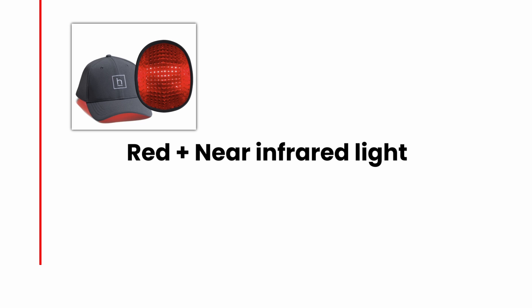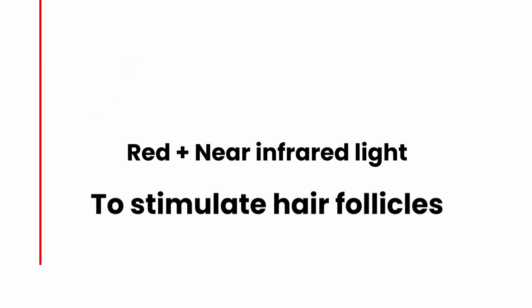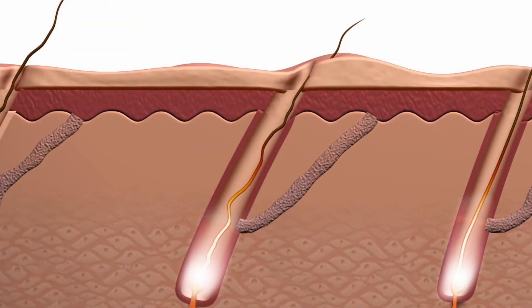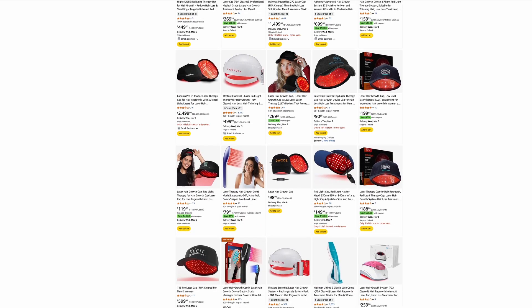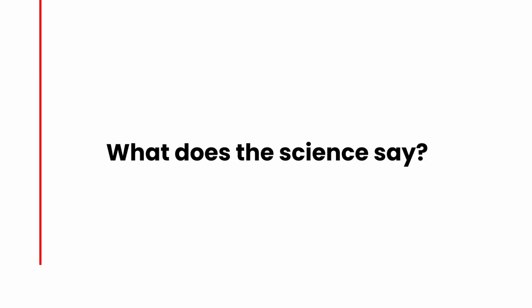LLLT uses red and near-infrared light to stimulate hair follicles. The idea is that the light penetrates the scalp, boosting blood flow, ATP production, and extending the anagen phase of the hair follicles. You will usually see it marketed as laser helmets, laser combs, and laser caps, with claims that it can stop hair loss and regrow hair. But does it actually hold up in clinical trials?